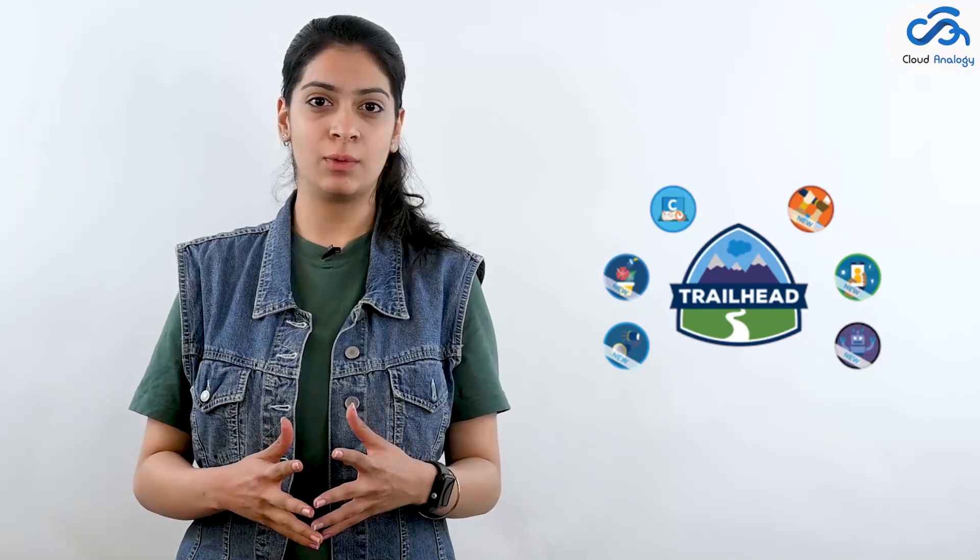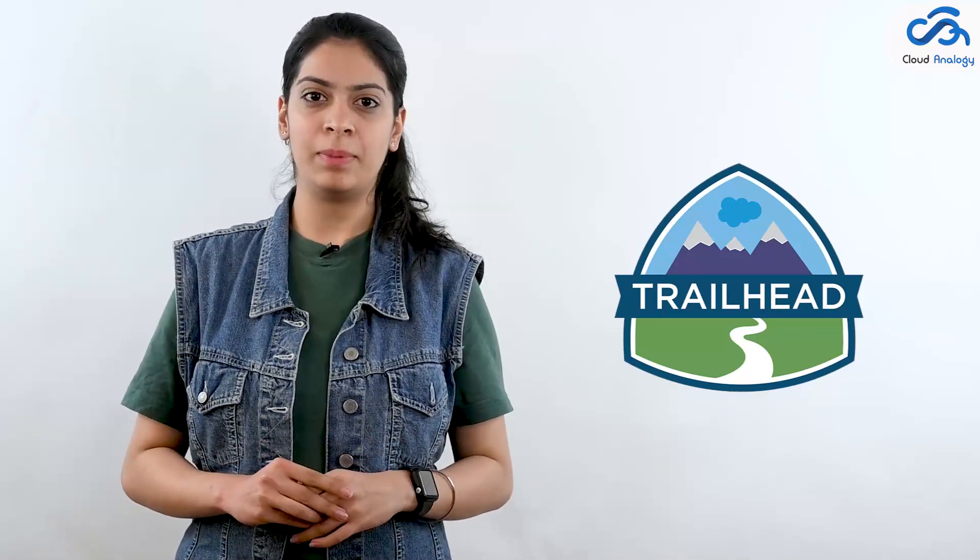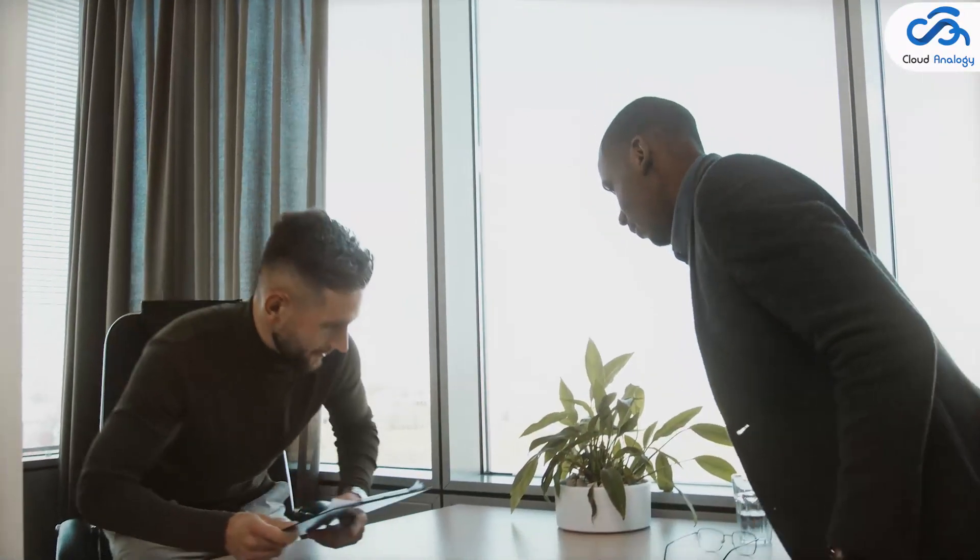Hey all trailblazers, welcome to Cloud Analogy's YouTube channel. Today we will talk about the trailhead badges you need to gain to upskill your Salesforce career in 2022. Trailhead is a great place to start learning about all things Salesforce, but when it comes to getting a job in the Salesforce ecosystem, you need on-the-job experience. You must be wondering how you can gain that hands-on experience and build skills.